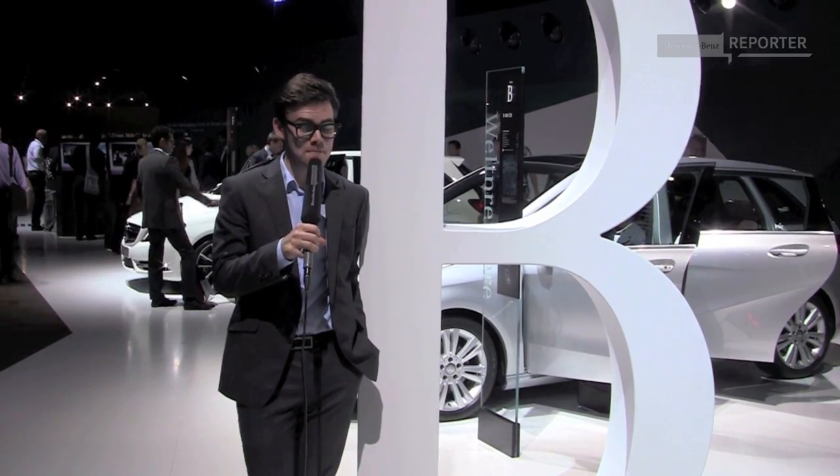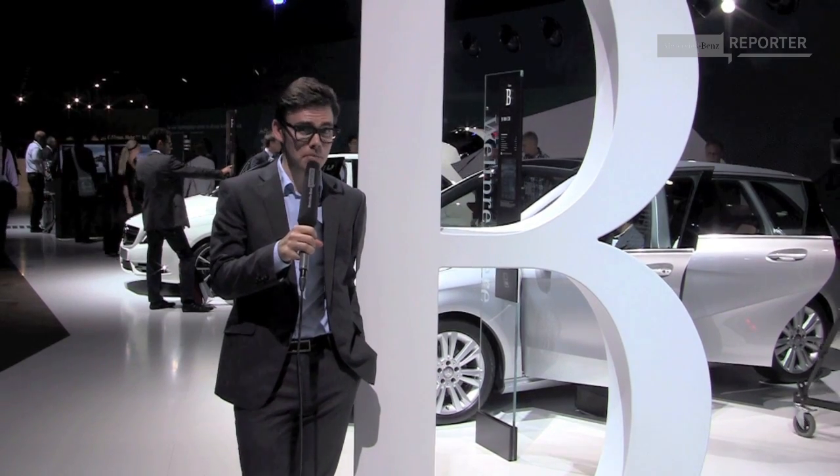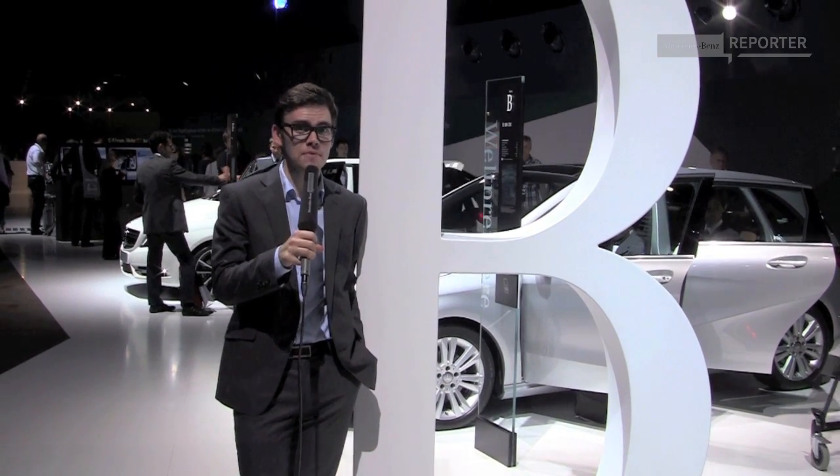I finally made it from A to B, and I'm here to see one of the most talked about cars at this year's Motor Show. I'm here with Jan, who's the product manager of the new B-Class. Jan, could I ask you about the new B-Class and its predecessor? What are the main differences?